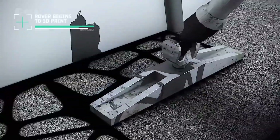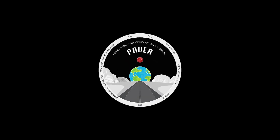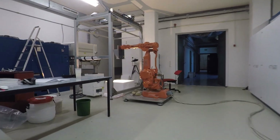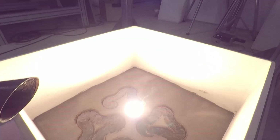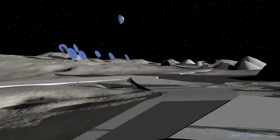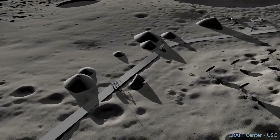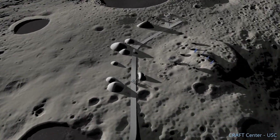Additive manufacturing technologies will enable the production of the many objects, tools and components required to support ongoing activities. The ESA-OSIP PAVER study investigates the potential of using a laser for the layer sintering of regolith into paving elements for use as roadways and launch pads — the first essential infrastructure before building habitats and larger structures.